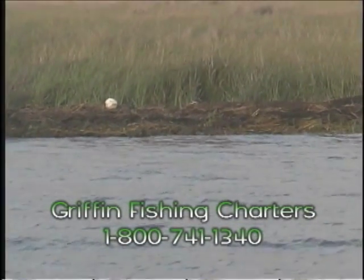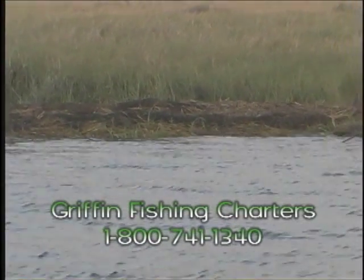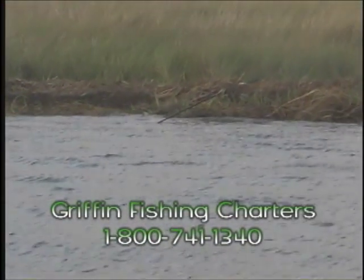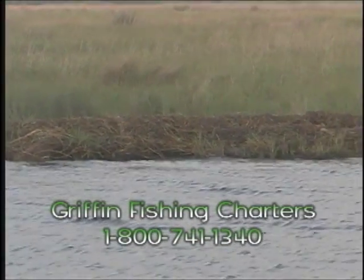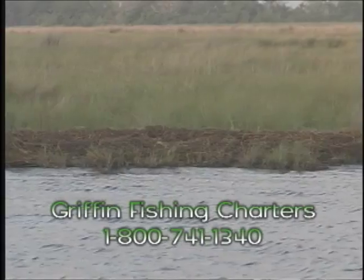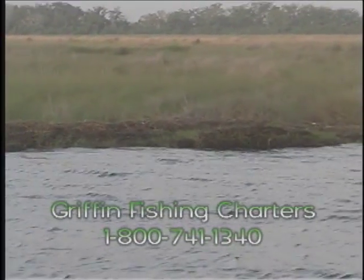Once they're out in those big bays, it's pretty easy to find them because they'll be on the bottom chasing shrimp. Those shrimp will come up to the top, seagulls will see them and dive down, and the shrimp are caught in the middle between the birds and the trout. Once you find them on that pattern, we call it blind man fishing — just close your eyes, cast it out there, and reel in. Nothing to it.